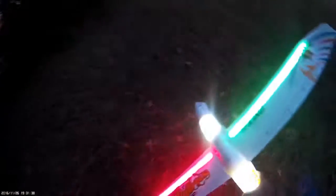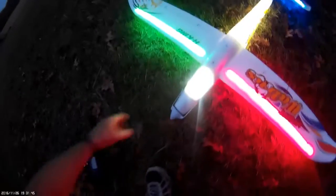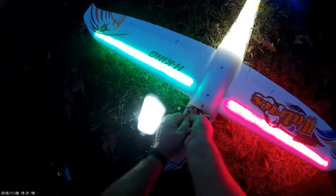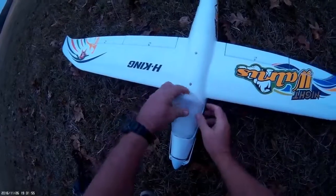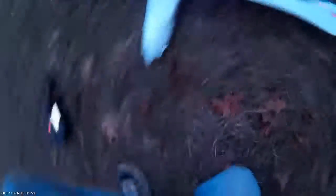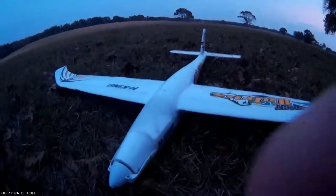Let me turn this thing off real quick. Here we go. Off with the camera. Where's the RV?